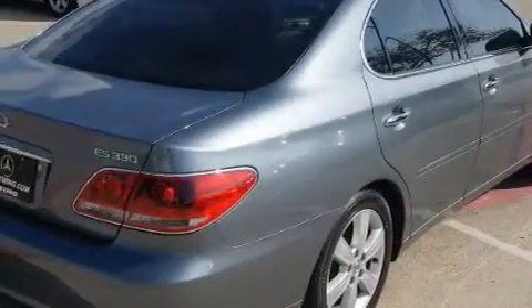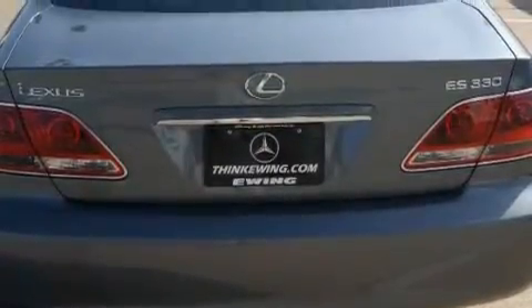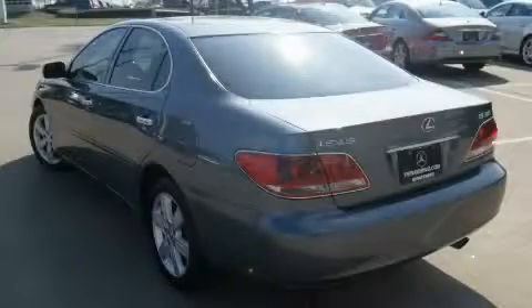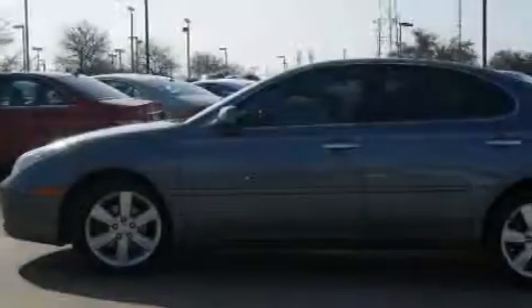Complementing this Lexus's contemporary styling is a stunning array of desirable features, which include memory settings for the seat's positions, so you can recall your favorite alignment with the push of one button, a sunroof with a sunshield, a CD player, rear impact crumple zones, and an anti-lock braking system.